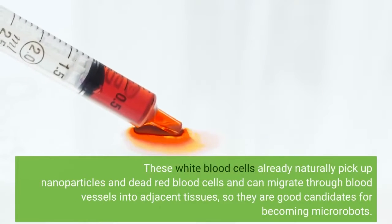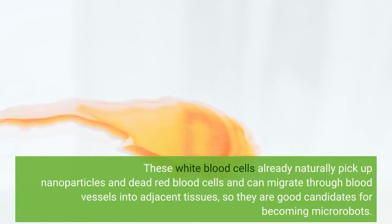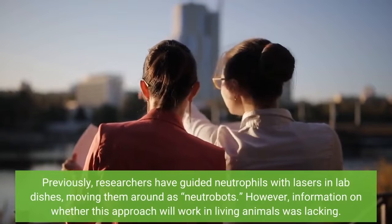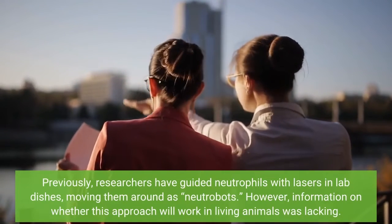These white blood cells naturally pick up nanoparticles and dead red blood cells and can migrate through blood vessels into adjacent tissues, making them good candidates for becoming micro-robots. Previously, researchers have guided neutrophils with lasers in lab dishes, moving them around as neutrobots.